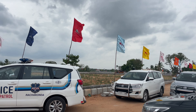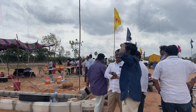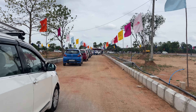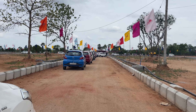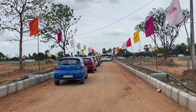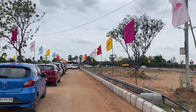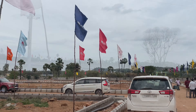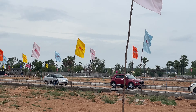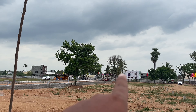This project is a 30 acres of gated community. Of this, 15 acres is for villa construction and we are going to promote 15 acres of villa plots. So the total is 30 acres — 15 acres for villa construction and 15 acres of villa plots.